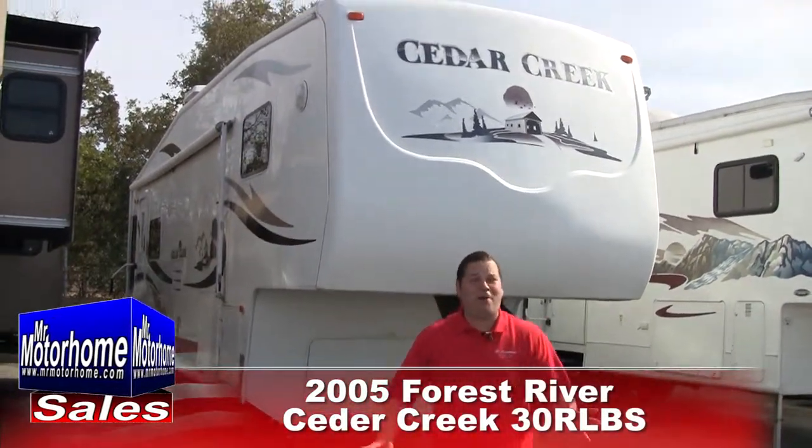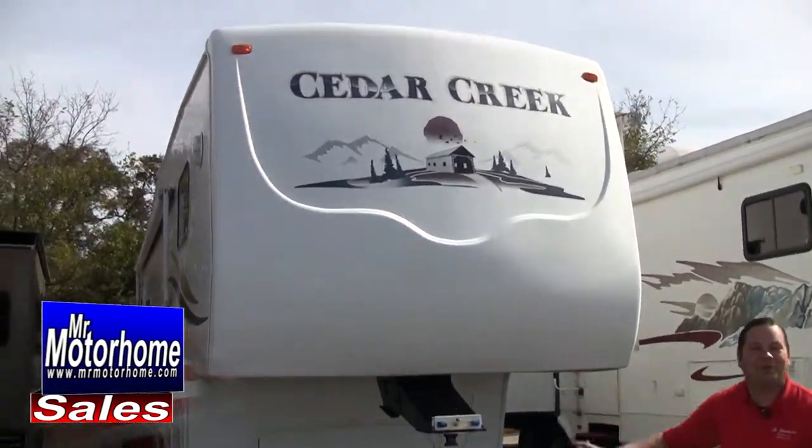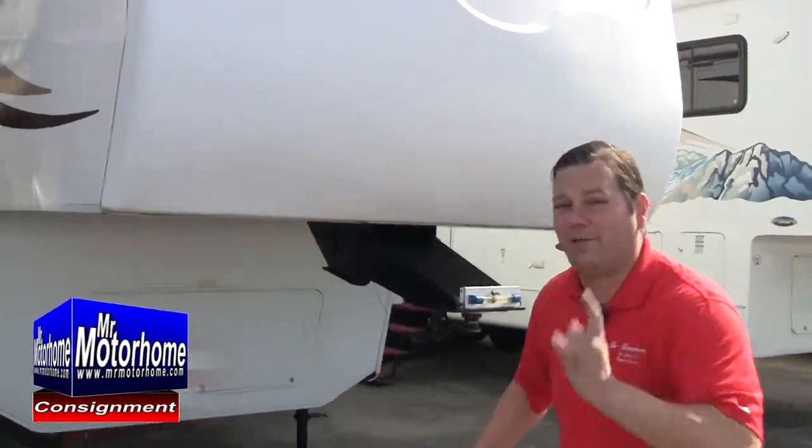Hey, Mitch the RV Guy here. It may be sweltering hot here in Sacramento, but you know what is hot? This fifth wheel. It's a 2005 Forest River Cedar Creek, the 30RLBS — Rear Living Bedroom Slide. This is a nice fifth wheel.